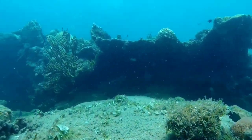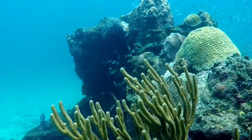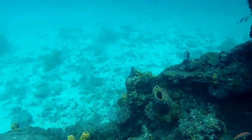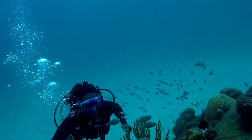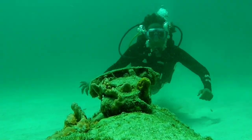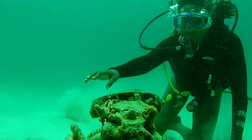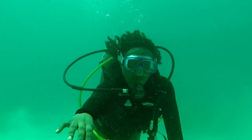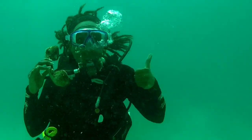The underwater world is absolutely amazing with so many schools of tropical reef fish like angelfish — and the reefs have so many variations. Absolutely amazing. And of course, I got to take a photo with this beautiful antique phone that's sitting on the bottom of the ocean floor, perfectly ready for a photo.